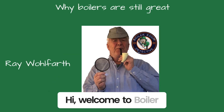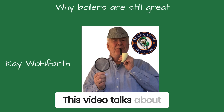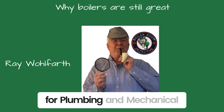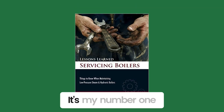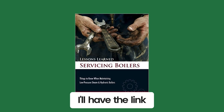Hi, welcome to Boiler Room Detective. I'm Ray Wolfarth, your host. This video talks about why boilers are still a great heating source. It was taken from an article I wrote for Plumbing and Mechanical magazine. Just a shout out for my book, Lessons Learned Servicing Boilers — it's my number one seller and it's available on Amazon. I'll have the link below.